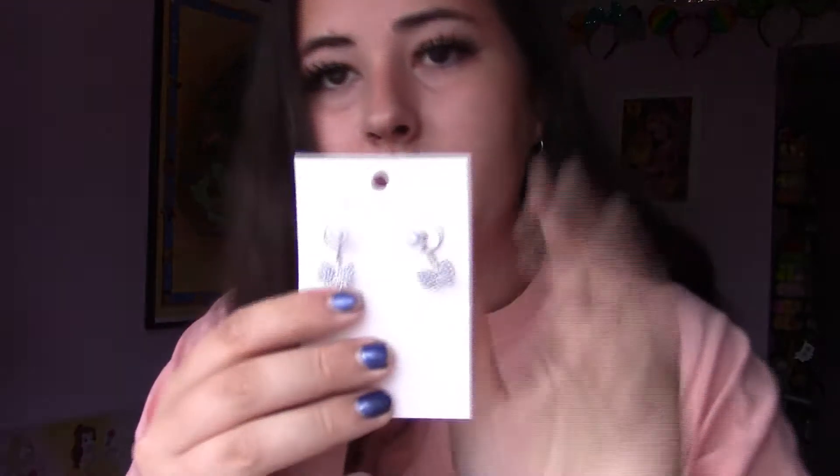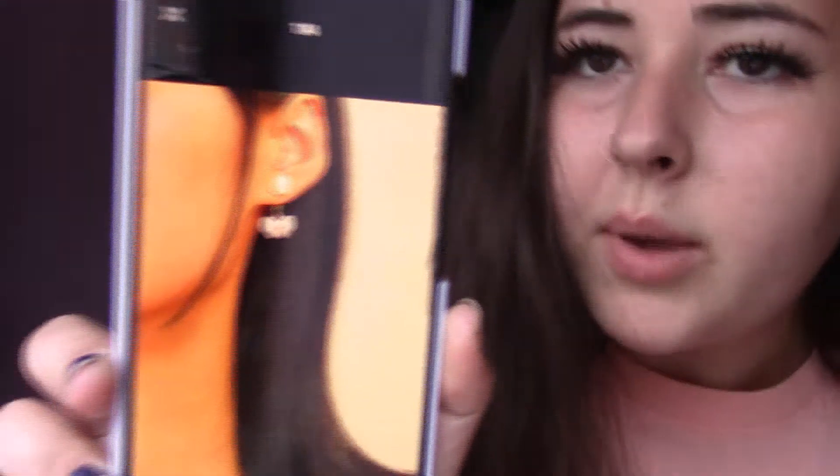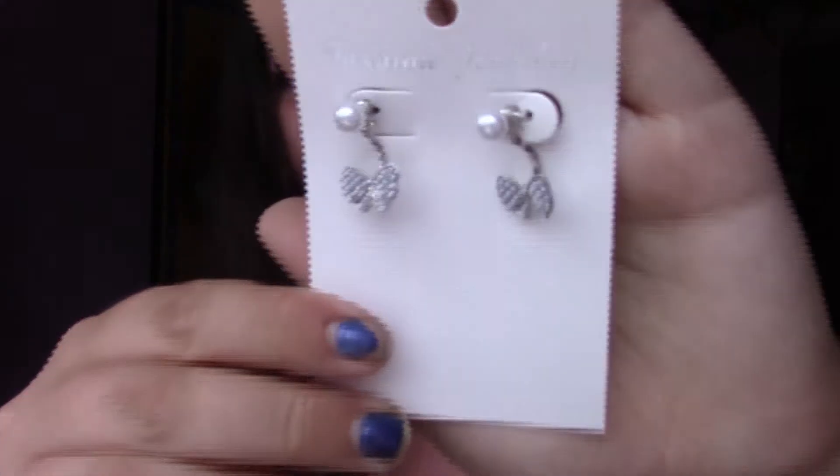Next onto earrings. I'm just going to check the app for these ones because through the packaging it doesn't look like it's the exact twin of what I ordered. So it's just these little pearl earrings with a little drop-down bow underneath. I thought it was going to be a rose gold bow, but when you swipe across it is silver. Anyway, I absolutely love this — I just got it wrong in my mind. Pearls again.